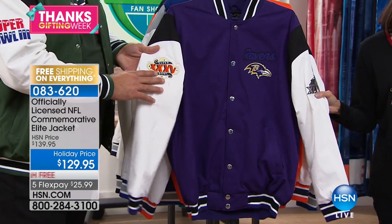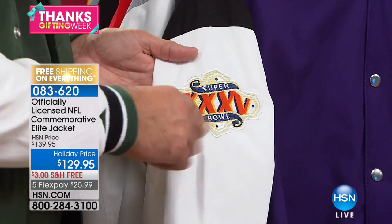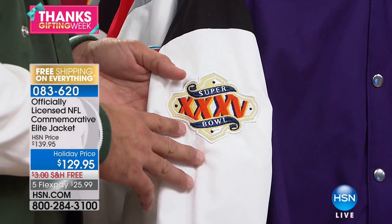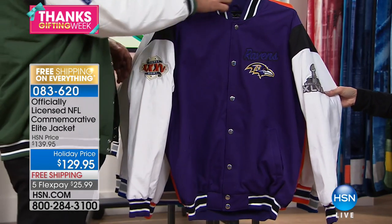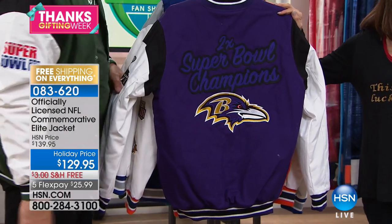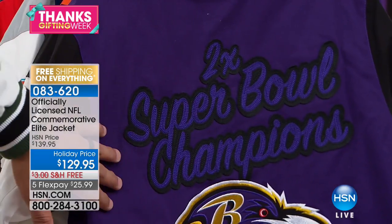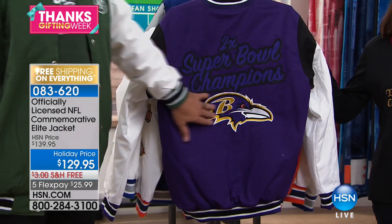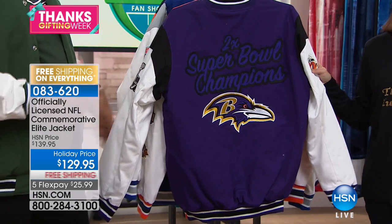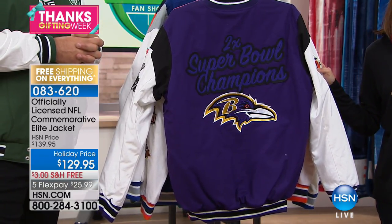It's a woven cotton canvas — really nice. You've got embroidered twill appliques that look great. All these have the actual Super Bowl patches from the games of that year on the sleeve. If you won one or two, they'll have both. If you won six like the Steelers, you'll have all of them. Look at how impressive the back is — 'Two-time Super Bowl Champion Baltimore Ravens' in a huge applique with a nice script that says 'Champions' and shows how many times. Today also a holiday price marked from $139.95 to $129.95, with free shipping.